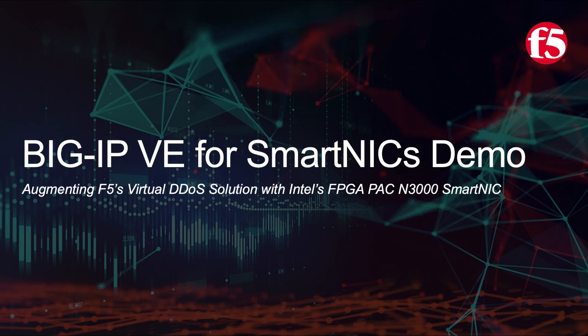Hello, and welcome to this demo for F5's BigIP VE for SmartNIC solution. In this video, we're going to show how organisations can now protect their virtualised environments against complex DDoS attacks over 30 gigabytes per second in size, and they can do this by augmenting F5's BigIP AFM VE, which is a virtual DDoS solution, with Intel's FPGA PAC N3000 SmartNIC.